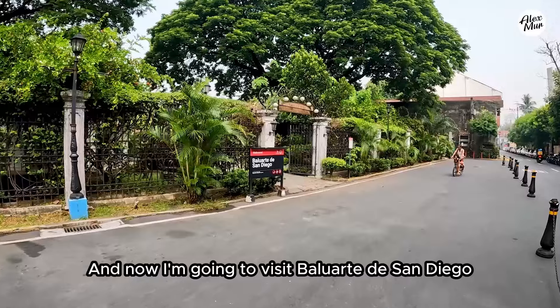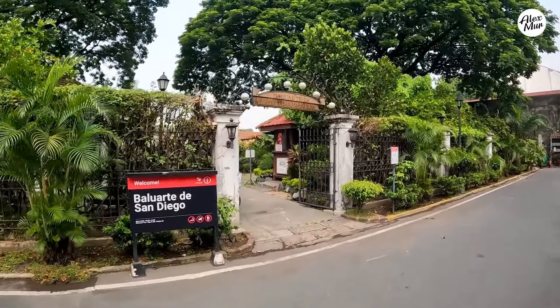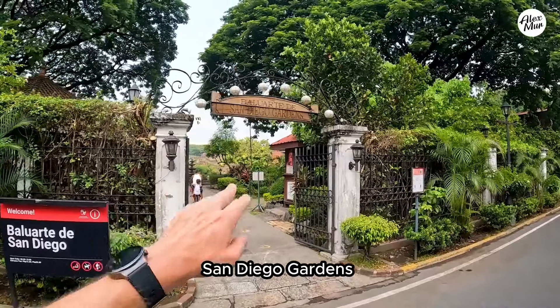And now I am going to visit Balhuarte de San Diego — the San Diego Gardens.